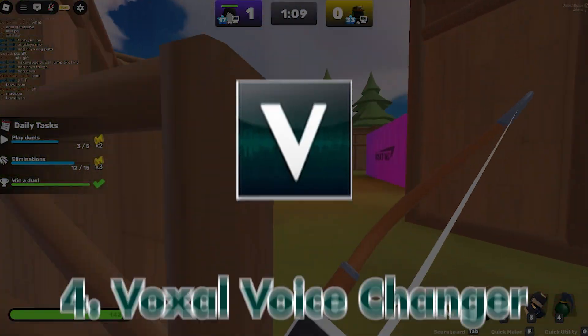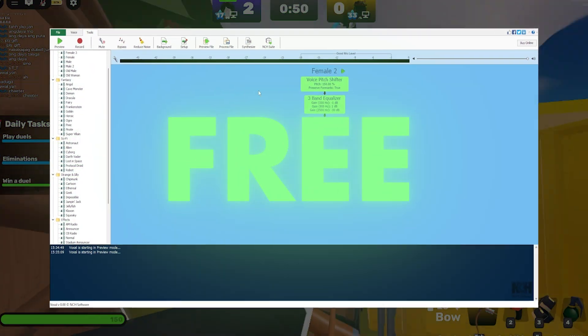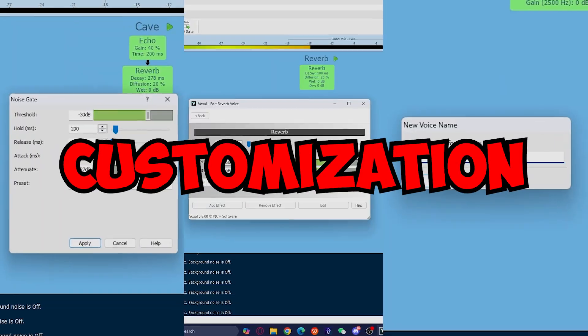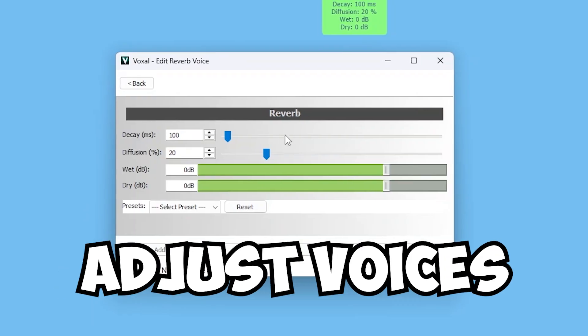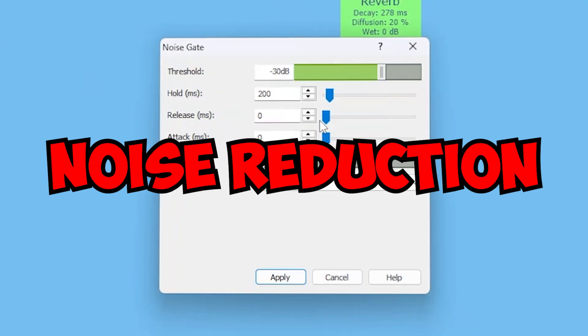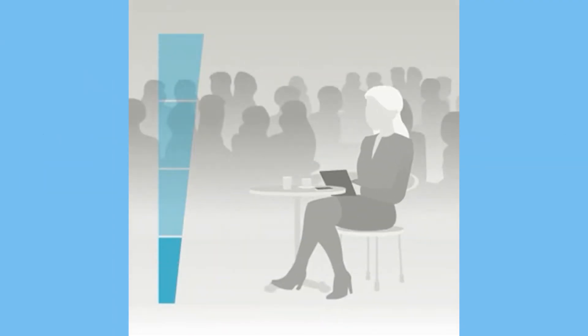At number 4 is Voxel Voice Changer. Now this one surprised me — it's totally free to use and has a pretty big library of voices. What's even cooler is the customization options: you can tweak voices or even make your own from scratch. It also has a noise reduction feature which helps clean up your audio in real time.